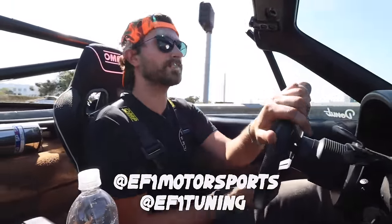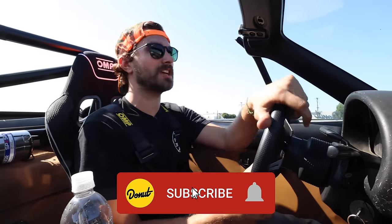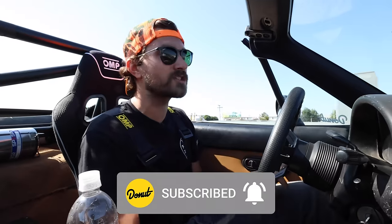If you're in the SoCal area and you need a tune on your standalone, hit up my boy Gibby at EF1 Tuning. Other than that, thank you guys so much for watching. Don't forget to subscribe to the channel and make sure you've got the notification bell rung so you know when we're putting out new videos. Follow me on Instagram at Zach Jobe and follow Donut at Donut Media. I'll see you guys next week.